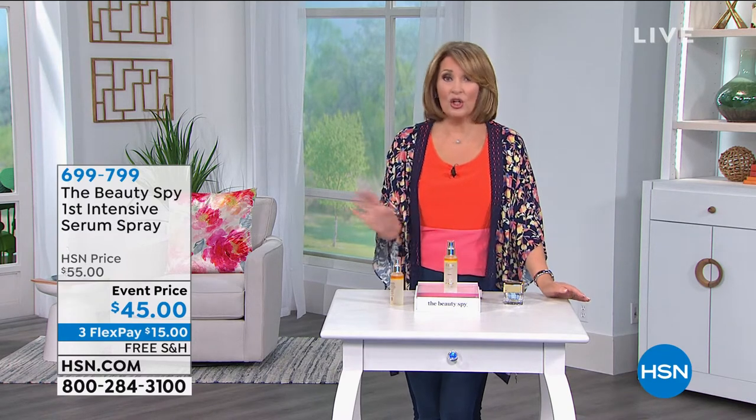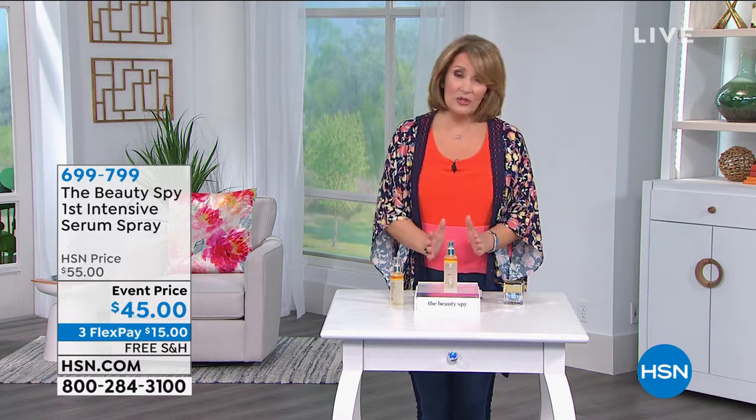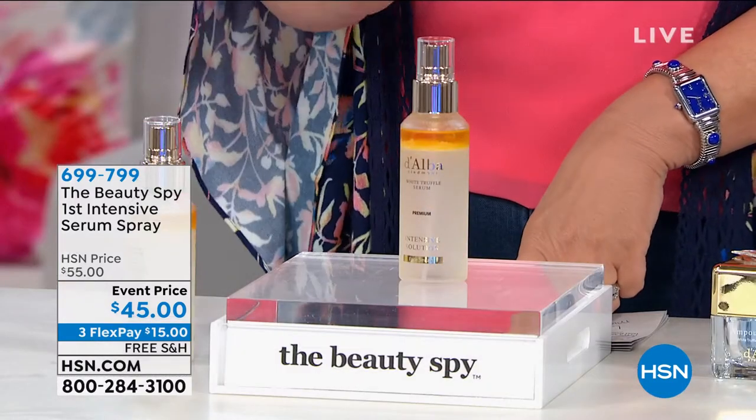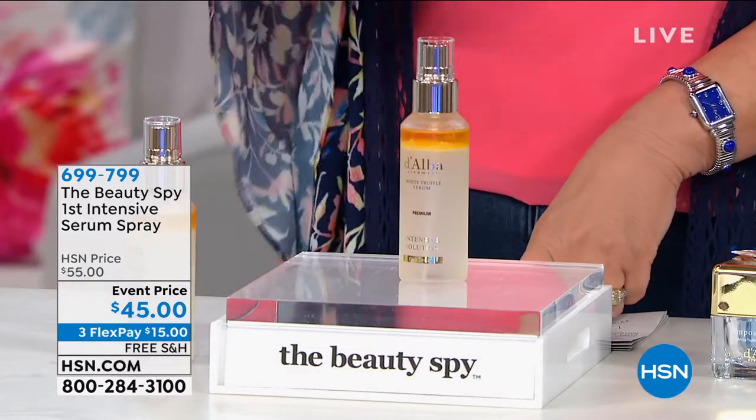This particular product we're about to talk about — this is the launch. We have the exclusive world launch of the brand new product called the Intensive First Intensive Serum Spray.